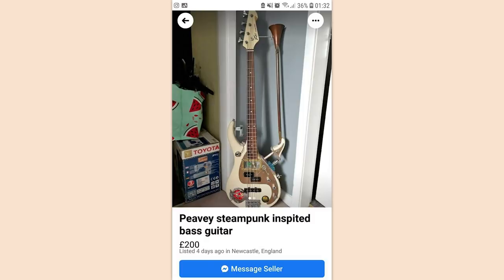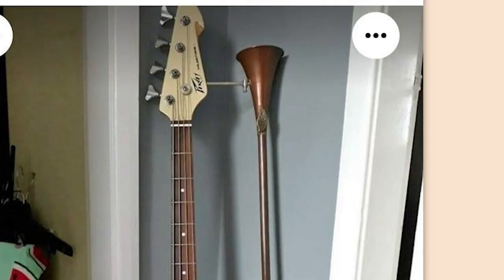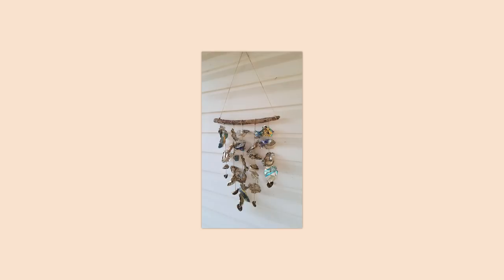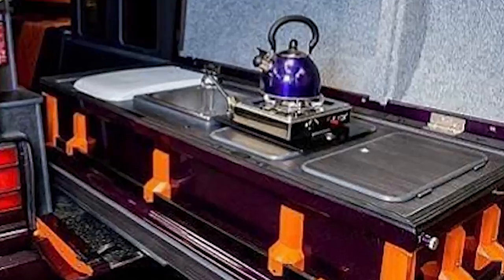Steampunk inspired bass guitar — you can't just call whatever you want steampunk just because you put a brass horn on the side of it. Nothing screams home like cans on a string hanging from a stick. Where in the bible belt is this? Wait, is that a coffin — but now it's a stove?